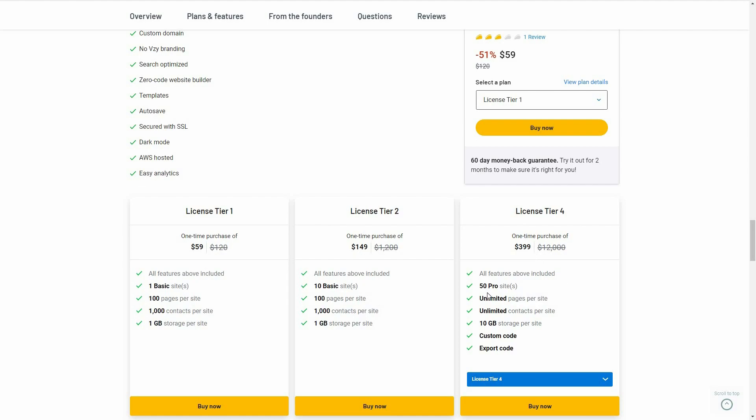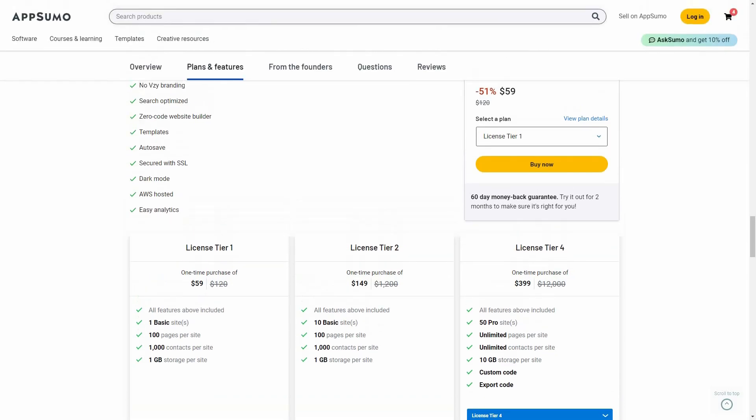Then there is tier four, priced close to $400. You can get 50 pro sites, unlimited pages per site, and unlimited contacts per site. The storage is 10 GB, and it includes custom code and export code.